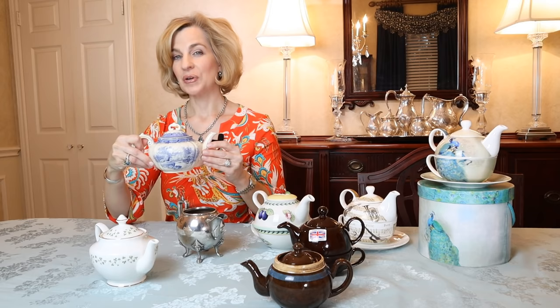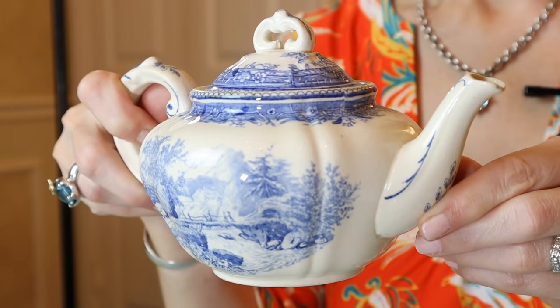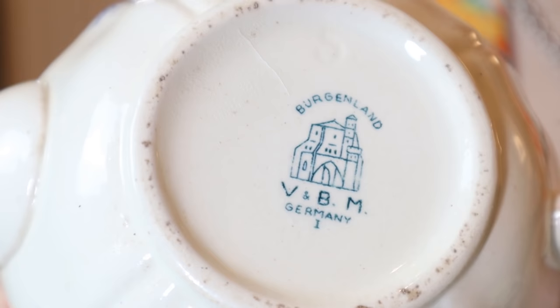I'll show you some of the older manufacturers and how they created miniature teapots. This is a Villeroy and Boch in the Bergenland Blue pattern that originated in 1926. It is from that particular debut year because the back stamp tells me that it ranged from 1884 to 1926. So this is a very special piece. I picked it up at the flea market in Germany for just a few euros.